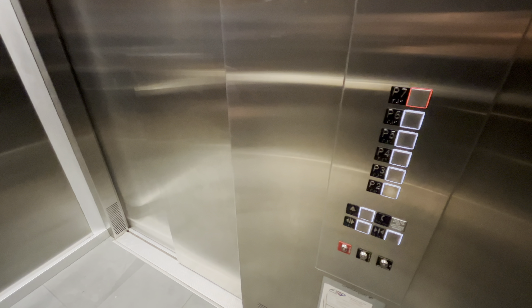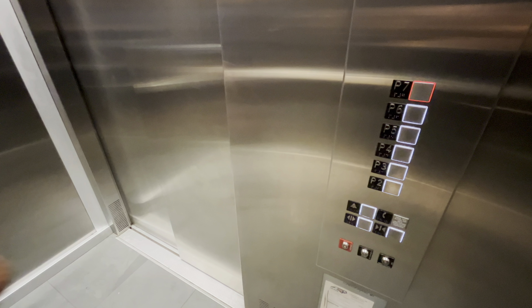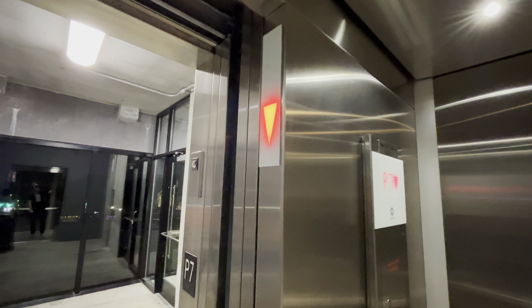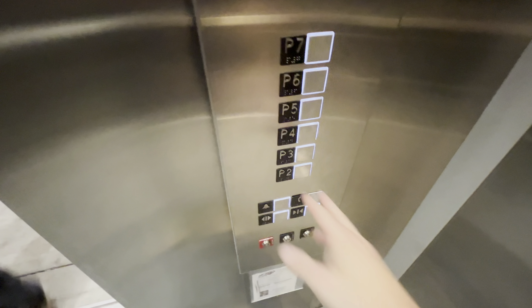This is actually called Cary Parking Debt based on the certificate plate on it. Hit the outside button for me. It didn't shine — hold on. There it goes, got it. Yeah, you have to wait for the door to close.